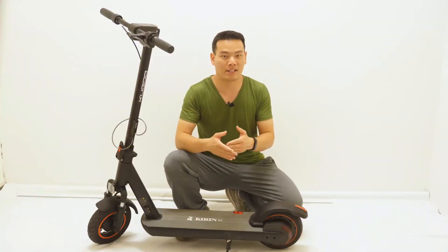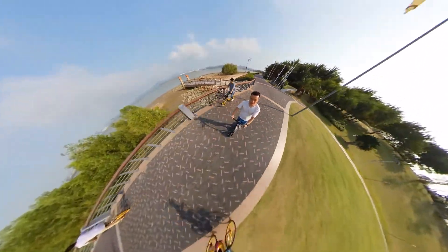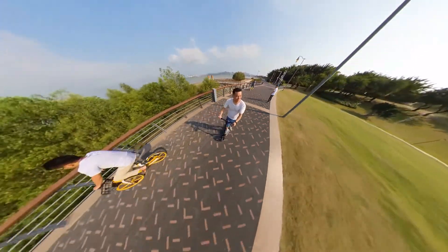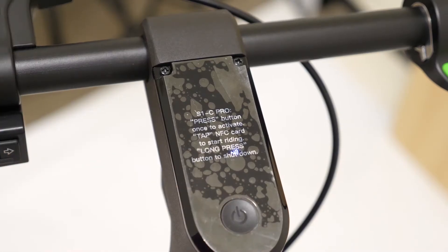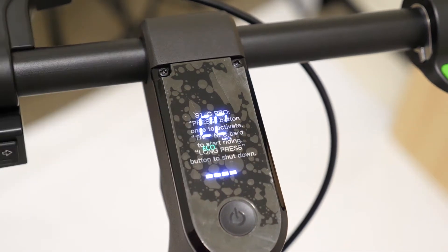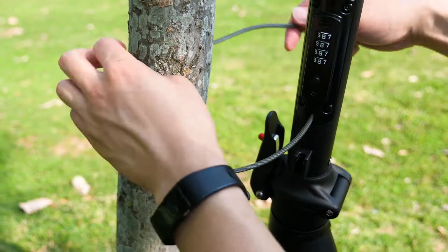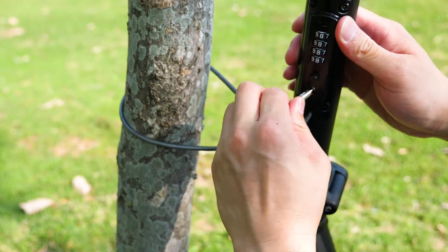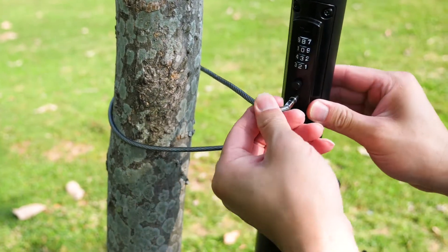I assume that most of the time you will just use it as your daily city commute. So let me point out some of the highlights that I really like. The G1 comes with a legit anti-theft system. You have to use an NFC card to activate it after you power on the scooter, and it comes with a mechanical code lock. You can now safely just lock it anywhere outside if your office doesn't allow you to take it inside.